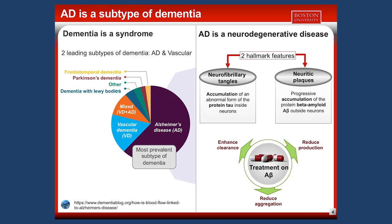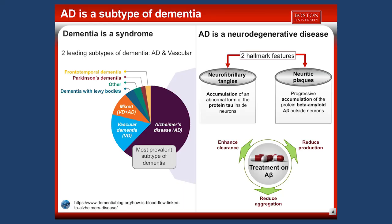AD is a neurodegenerative disease characterized by two particular hallmark features. There is an accumulation of an abnormal form of a protein called tau inside the neurons, forming what we call tangles. There is also a progressive accumulation of a protein called beta-amyloid, or A-beta, outside the neurons in the brain, forming plaques.